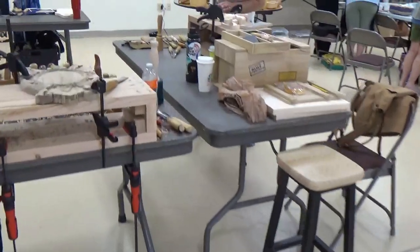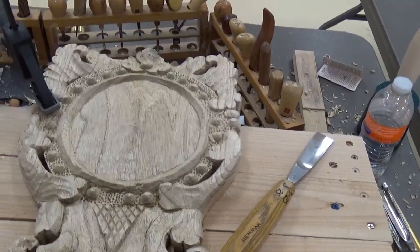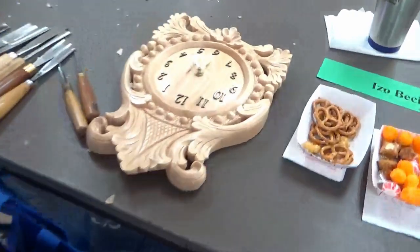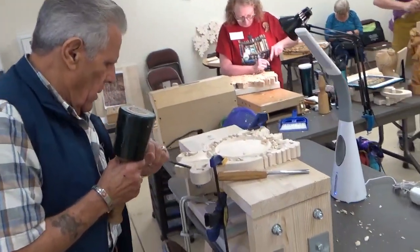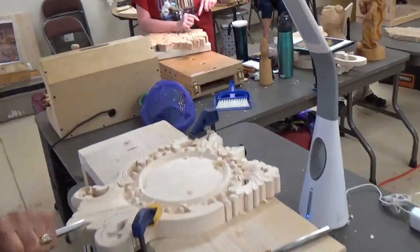Another relief class — folks are using a variety of different woods. I think that's butternut, but maybe I'm overthinking it. Butternut looks like a nice little plaque going on there. Making a clock, that's right. They're using mallet tools and two-handed tools.